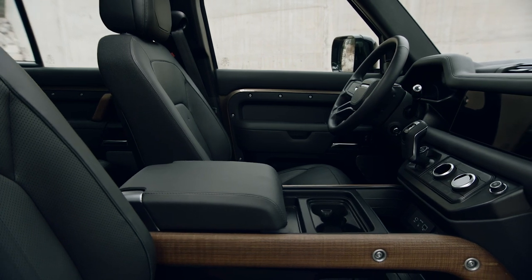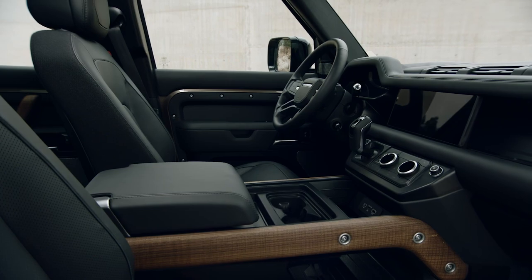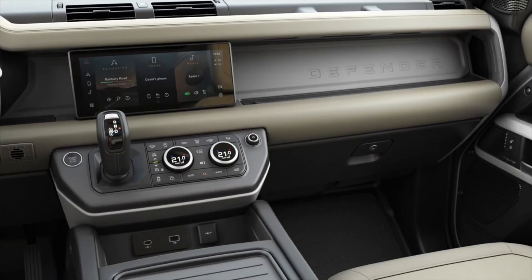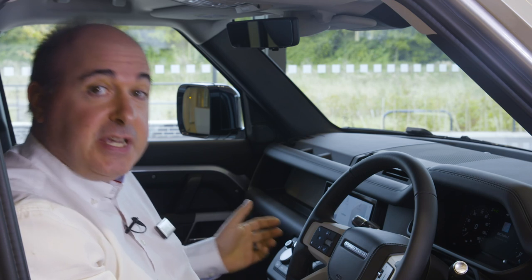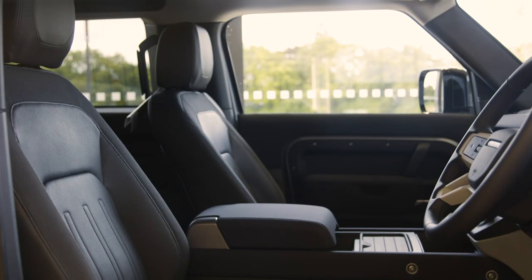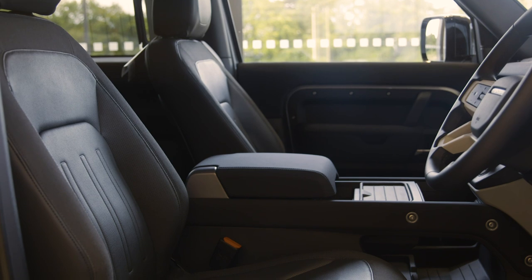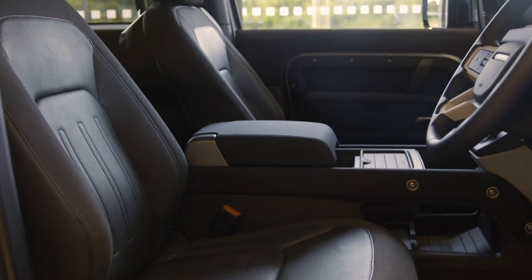Elsewhere, the cabin continues a rugged, practical theme with hard-wearing seat coverings, a rubber floor with flat door sills to allow a thorough internal rinse, and large utilitarian storage areas. The seating configuration allows for five or six occupants, or up to seven in the 110. As standard, you get a walk-through space between the front seats, and you can choose to replace that with a centre console, which can incorporate a fridge or a folding jump seat.